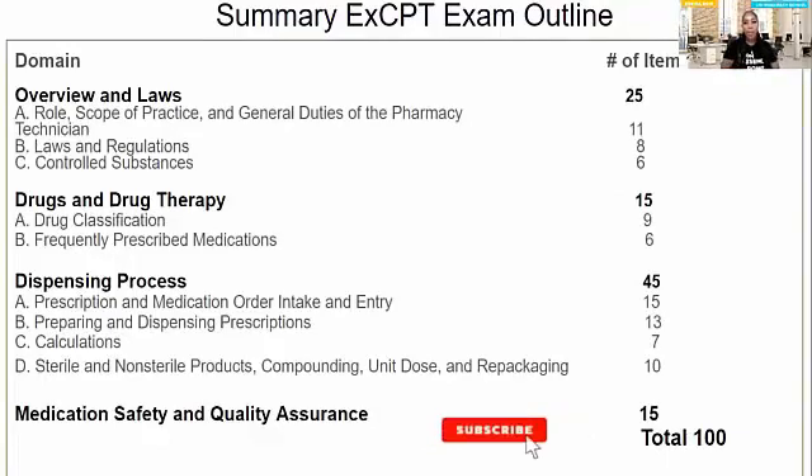This is a summary outline of what is on the EXCPT exam. I like to say this is almost like the PTCB blueprint. There are 25 items on the exam covering laws and the overview of pharmacy, 15 items for drugs and drug therapy, 45 items for dispensing process, and 15 items for medication safety and quality assurance. This comes directly from the NHA — I just put it inside a PowerPoint — and it's available on their website and completely open to the public.